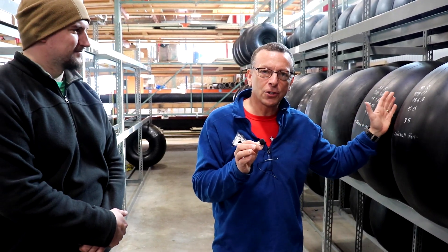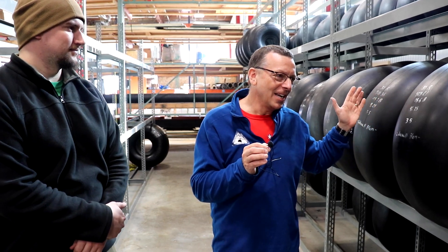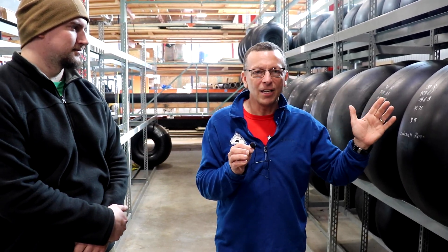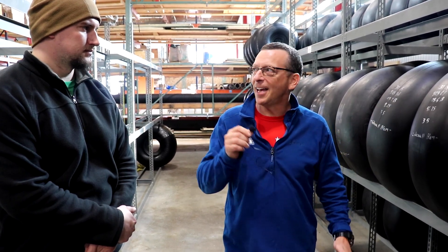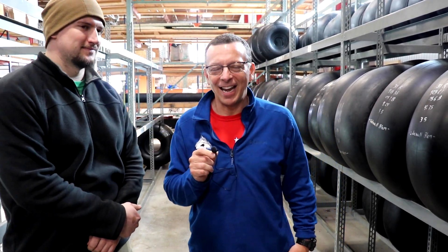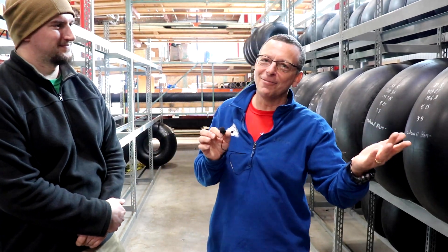Dan will probably be here to answer any questions. So that's the first part of it — the blems. Now, if a tire really isn't going to work and has one of our critical problems on it, then it is a reject. And I, as a CEO, hate rejects, of course.